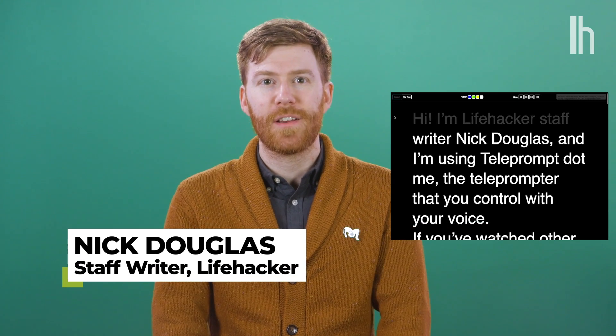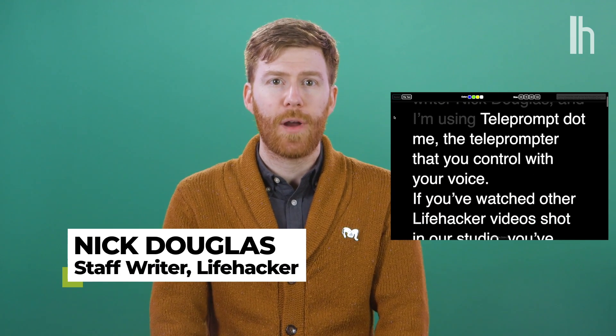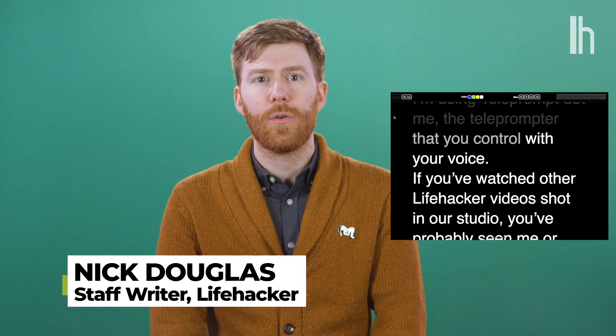Hi, I'm Lifehacker staff writer Nick Douglas, and I'm using Teleprompt.me, the teleprompter that you control with your voice.